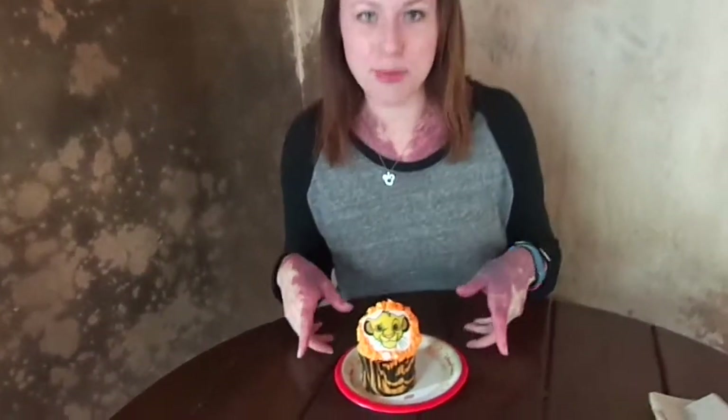Hi everybody, it's Ashley from A Cup Disney, and here we are today in the fabulous Animal Kingdom zone. If you go through Africa by the safari ride, there is a bakery there called Safari Bakery and they have a new cupcake that just came out — it's Simba, the Simba cupcake.